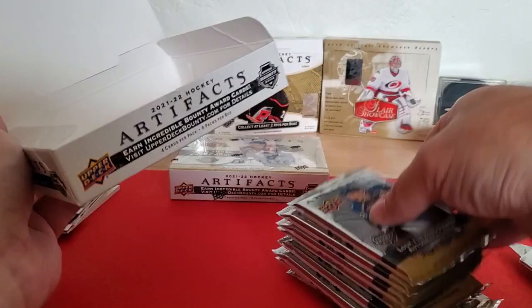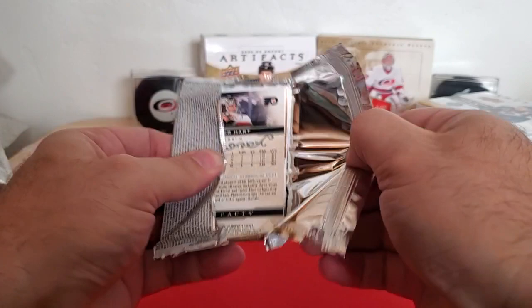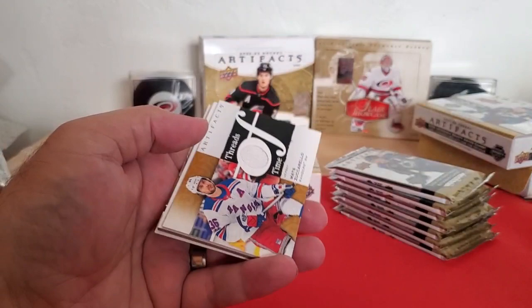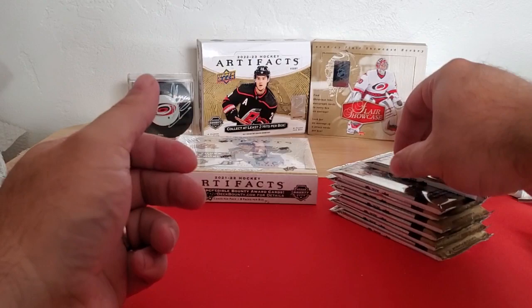Box number two. Here we go. Got a thicker card — not really thick enough to be a jersey, although it might be. So Tyson Berry, some Threads of Time. Matt Zuccarello for the Rangers. And then Carter Hart.